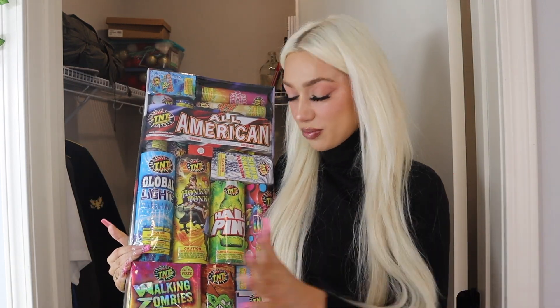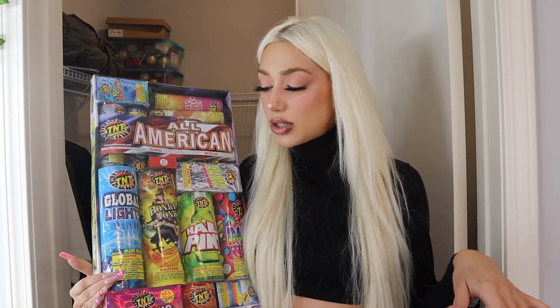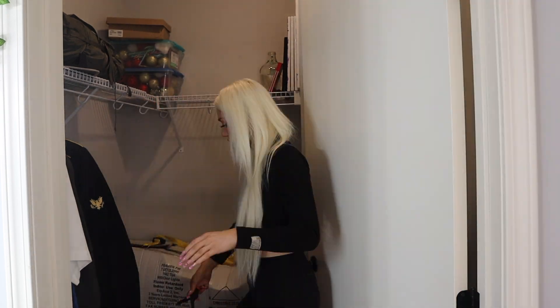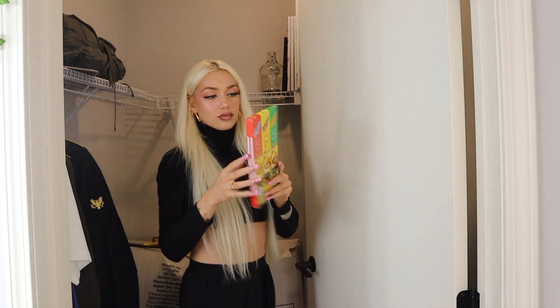I didn't know if it was legal to go across the street and do these in the Target parking lot or something, and I didn't want to get in trouble. I didn't want to go all the way to my mom's house to light them either. I'll definitely be saving these for next year. Oh, and I have sparklers — I don't know why I didn't do these.